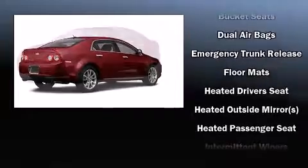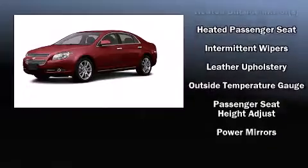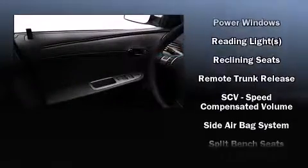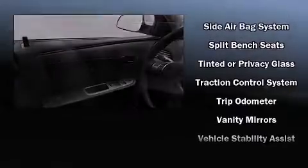Safety equipment has been integrated throughout, including dual front impact airbags, a security system, OnStar, and four-wheel disc brakes with ABS. Various mechanical systems are monitored by electronic stability control, keeping you on your intended path.